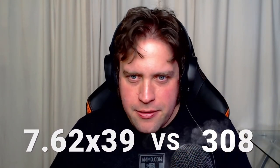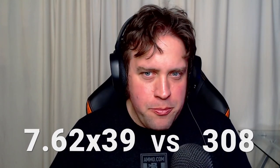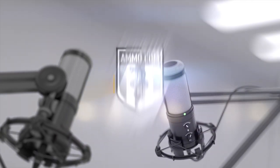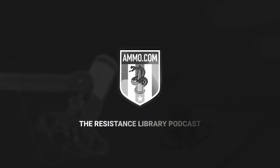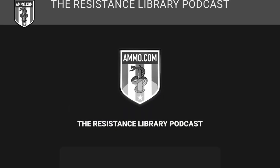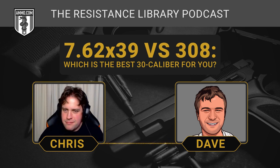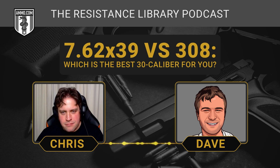7.62x39 vs .308 — the battle of the .30 caliber battle cartridges begins right now. Hello everyone, this is Dave Trillo and you're listening to the Ammunition Guide Podcast, brought to you by Ammo.com. Today we're going to compare two very incomparable cartridges: the .308 and the 7.62x39.